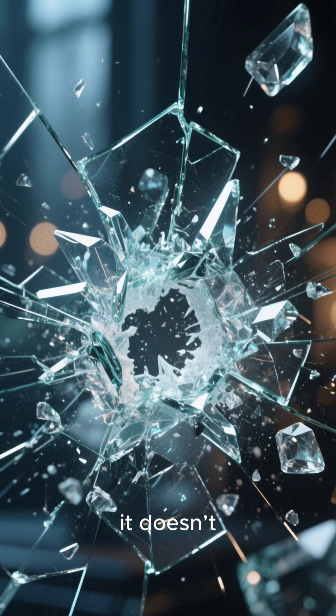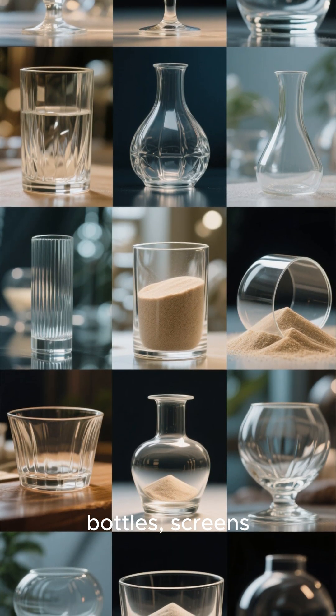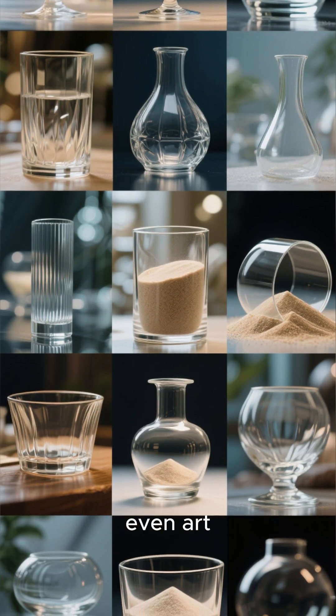That's why it doesn't shatter like rock. That's how sand becomes windows, bottles, screens, even art.